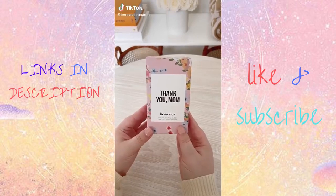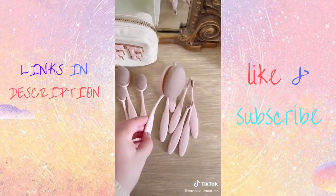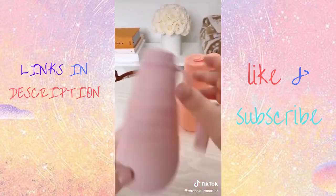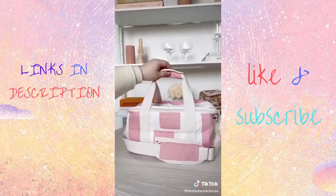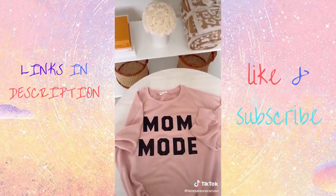Amazon gift ideas for Mother's Day or just cute things you may want. First up is this really pretty pink makeup brush set that includes 10 different brushes. These collapsible water bottles are so awesome — they come in a bunch of different colors, and not only are they cute, but they're practical too. This thank you mom candle comes in the prettiest box, and it smells amazing. This portable cooler is great for vacations, road trips, or the beach. And last up is this comfy mom mode sweatshirt.